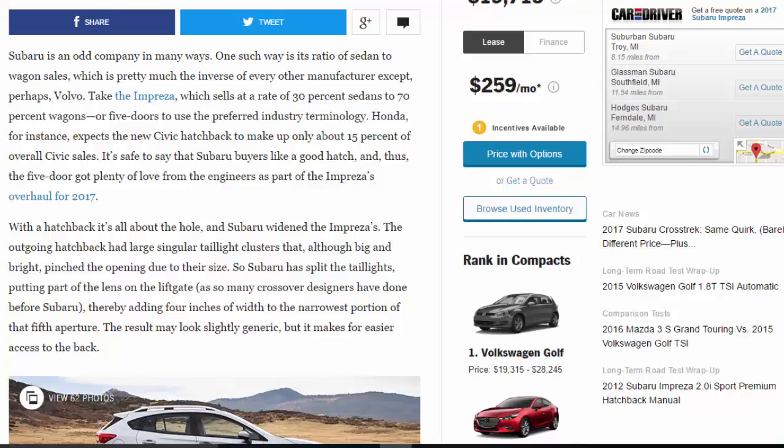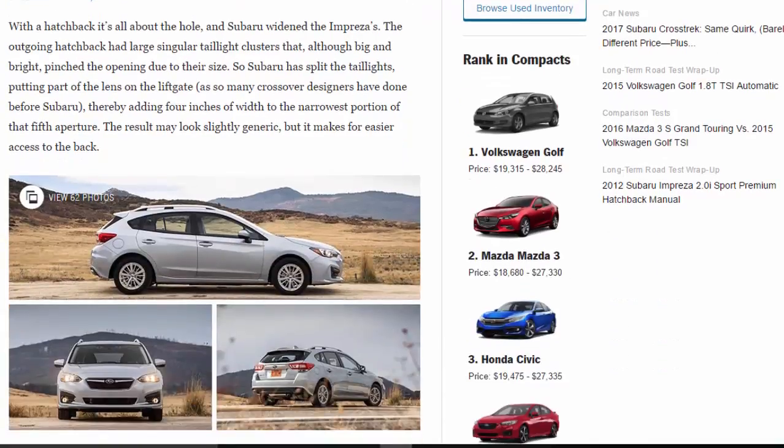It's safe to say that Subaru buyers like a good hatch, and thus the five-door got plenty of love from the engineers as part of the Impreza's overhaul for 2017. With a hatchback it's all about the opening, and Subaru widened it. The outgoing hatchback had large singular tail light clusters that, although big and bright, pinched the opening due to their size. So Subaru split the tail lights, putting part of the lens on the lift gate — as many crossover designers have done — adding four inches of width to the narrowest portion of that fifth aperture.